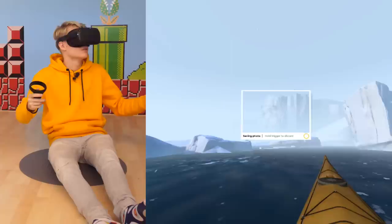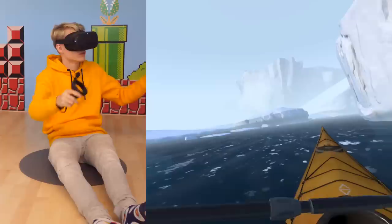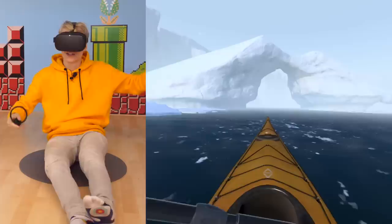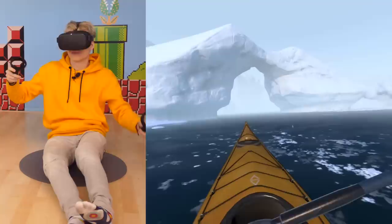The ice sheet changes every single day — recently we've recorded more iceberg calving than ever. Such a shame. It's really cool that you can decide where you want to go next; it gives you a sense of freedom.